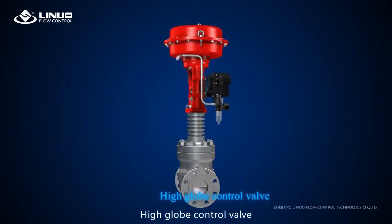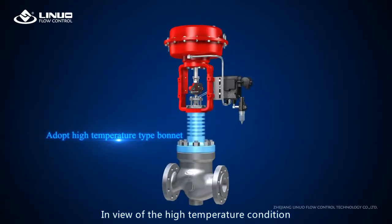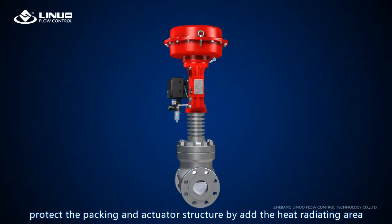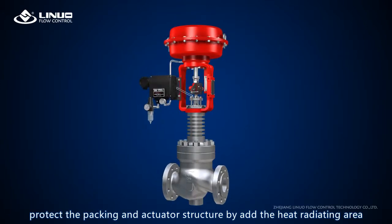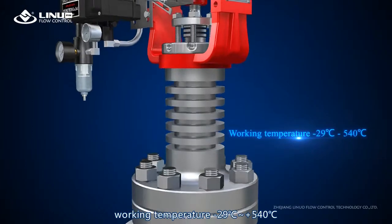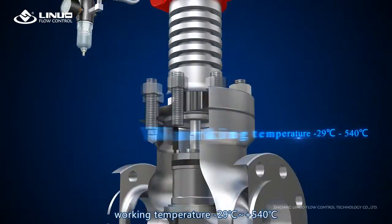The high temperature globe control valve: in view of high temperature conditions, it adopts a high temperature type bonnet to protect the packing and actuator structure by adding a heat radiating area. Working temperature range: minus 29°C to 540°C.